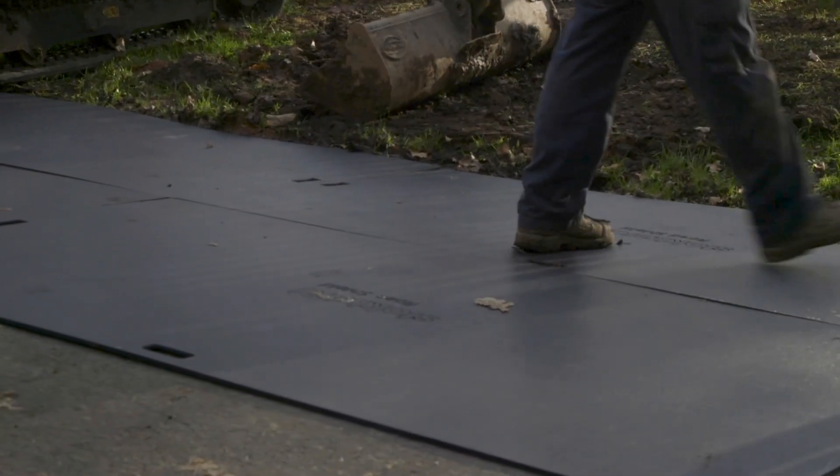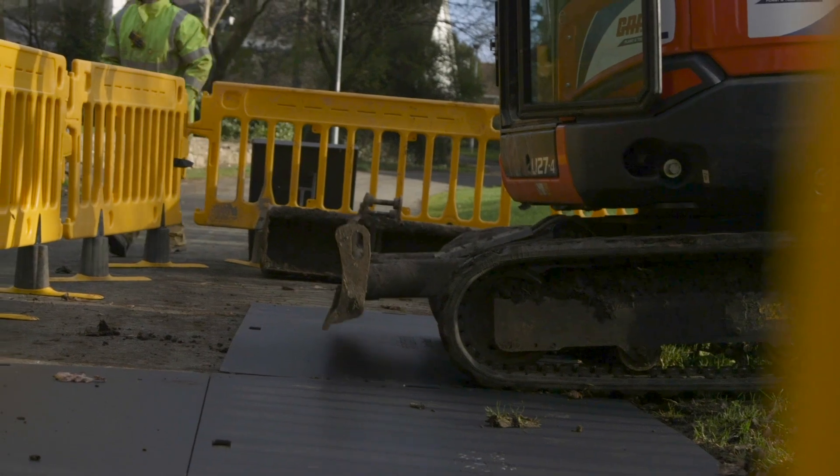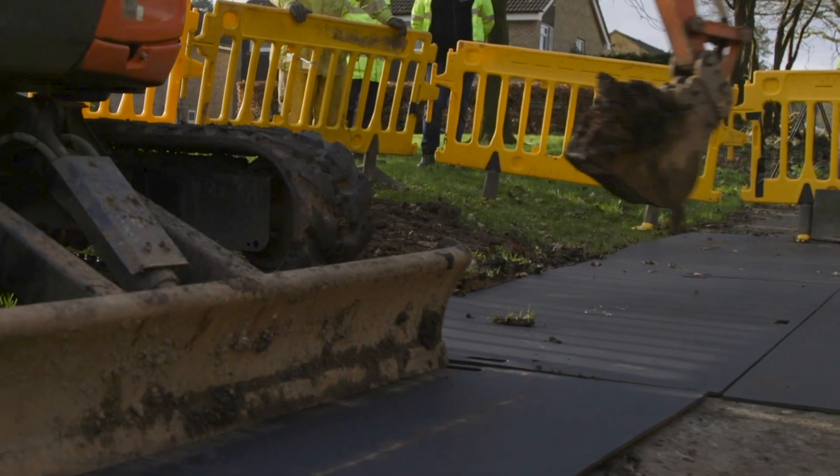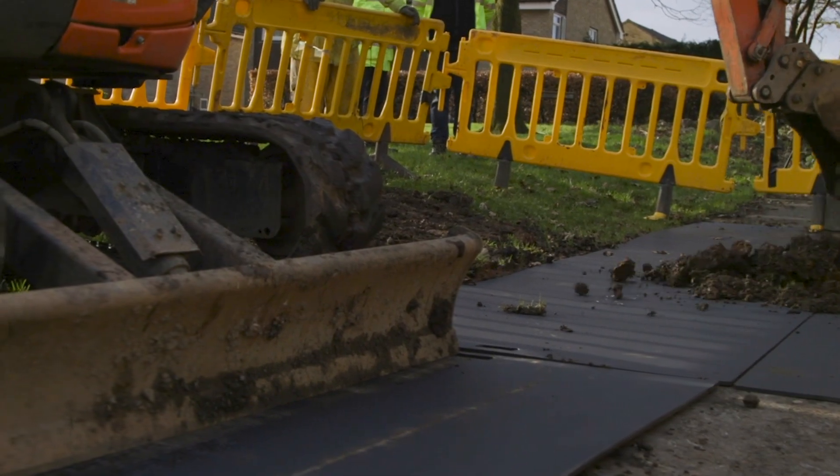There are many benefits that Road Shield will bring to the utility sector, the main one being cost savings. It will avoid contractors receiving large fines for damage to roads and pavements, and it will also avoid unnecessary repair costs. It's estimated it costs £1,500 per square metre to repair a road or pavement damaged by a contractor.